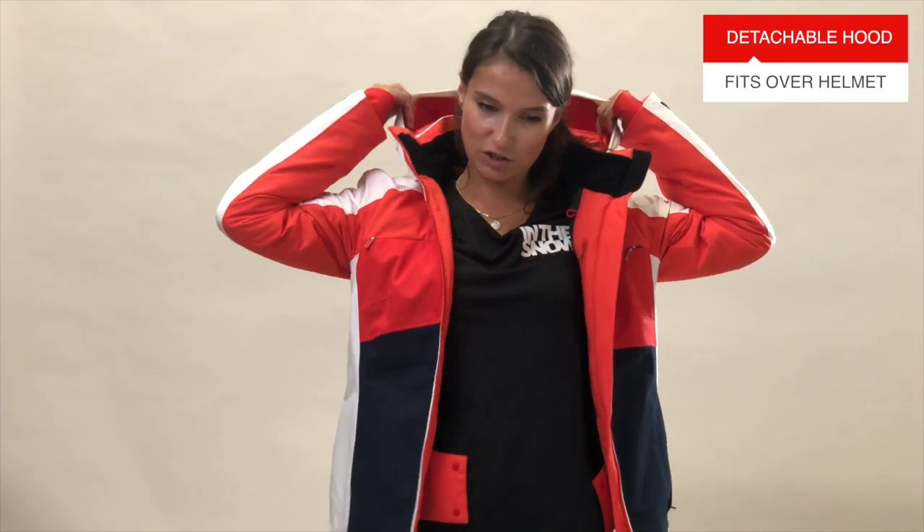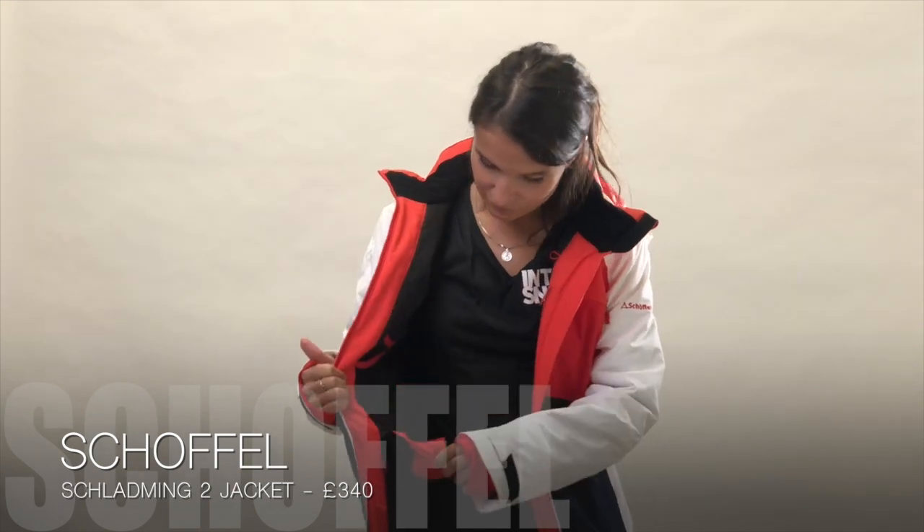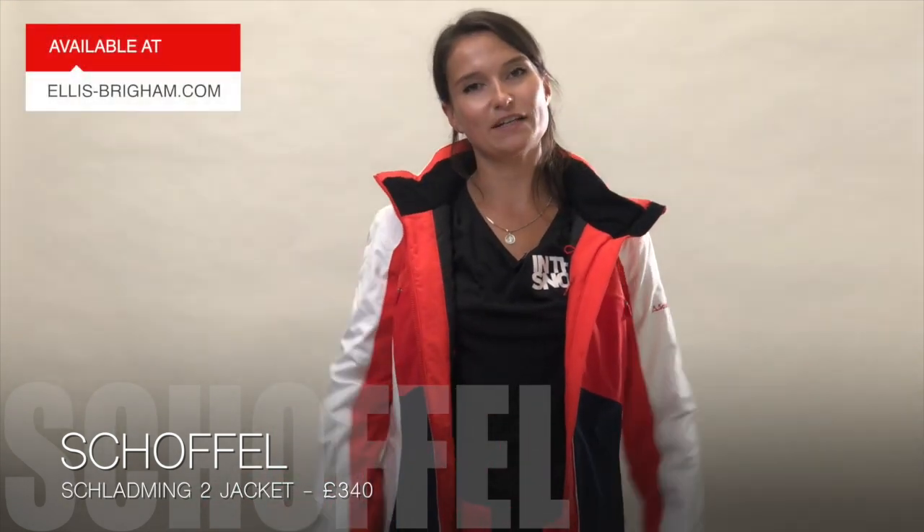The hood is detachable, so if you want to take it off you can really easily do that using a zip. It's also got a little helmet peak there as well, so if you want to wear it over your helmet that makes it a lot easier and will keep the snow off your face. It's also got lovely little wrist guards and a snow skirt, so really everything you could want in a great ski jacket.